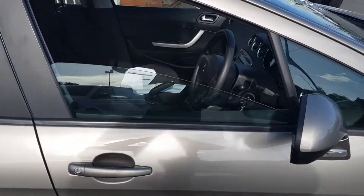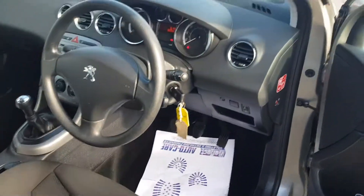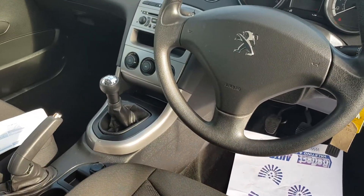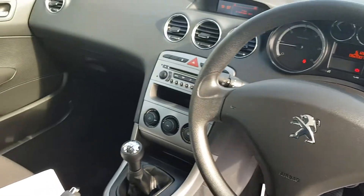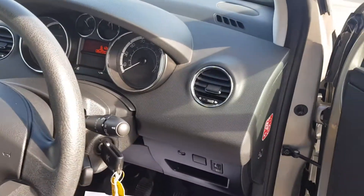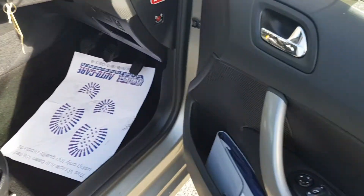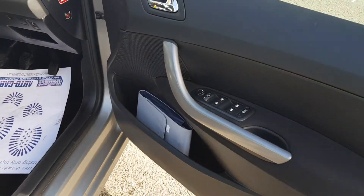This one has a full service record from new. It's just covered 62,000 miles. I have two keys. It has air conditioning and a five-speed gearbox. As you can see, very, very clean car. Seats are immaculate. Front and rear electric windows and electric mirrors. All the handbooks are present.